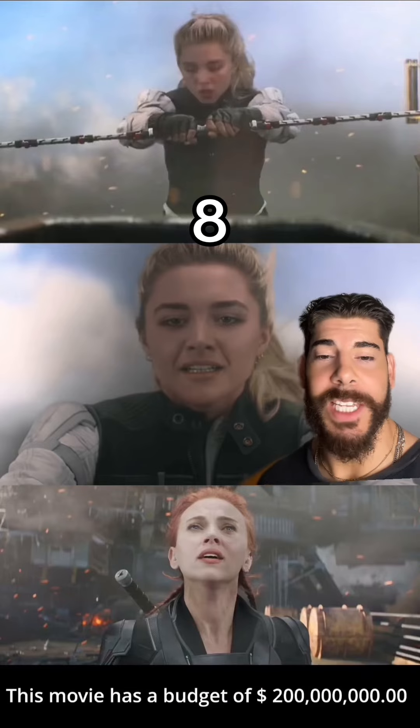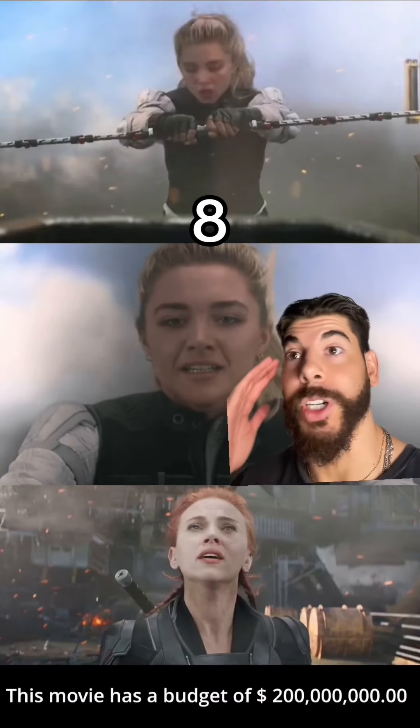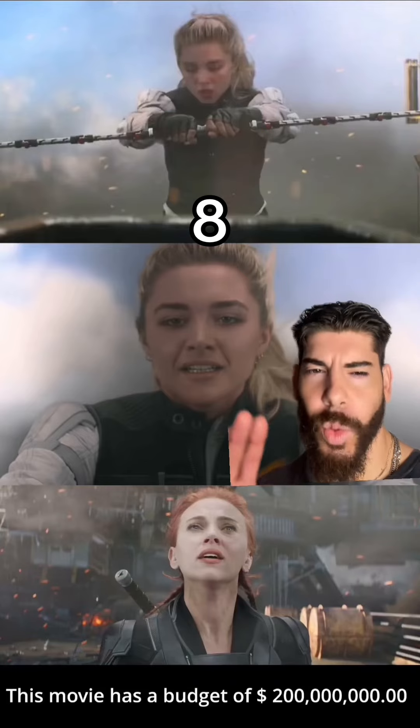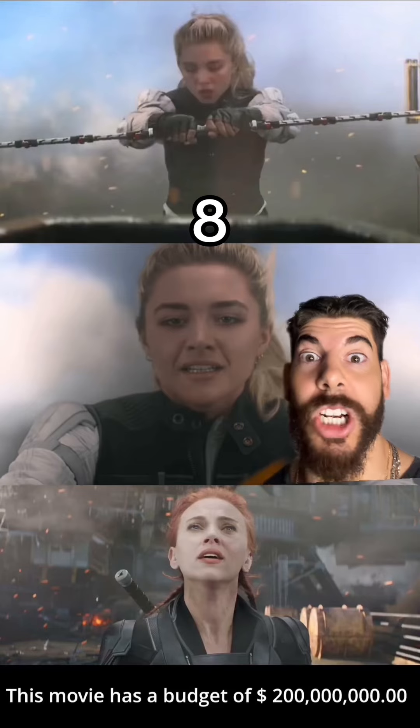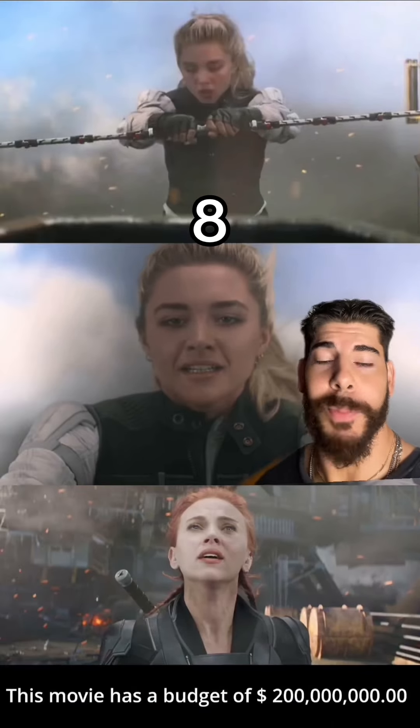Not once in my life did I ever believe these backgrounds were real in Black Widow. These blue screens, green screens — they're not convincing anymore. You can't trick me anymore. $200 million budget, by the way. I do want to give it the benefit of the doubt because this movie actually does have a lot of really great CGI moments, but this right here is ugly. Not Florence Pugh and ScarJo though — but not even their beauty could save this scene.